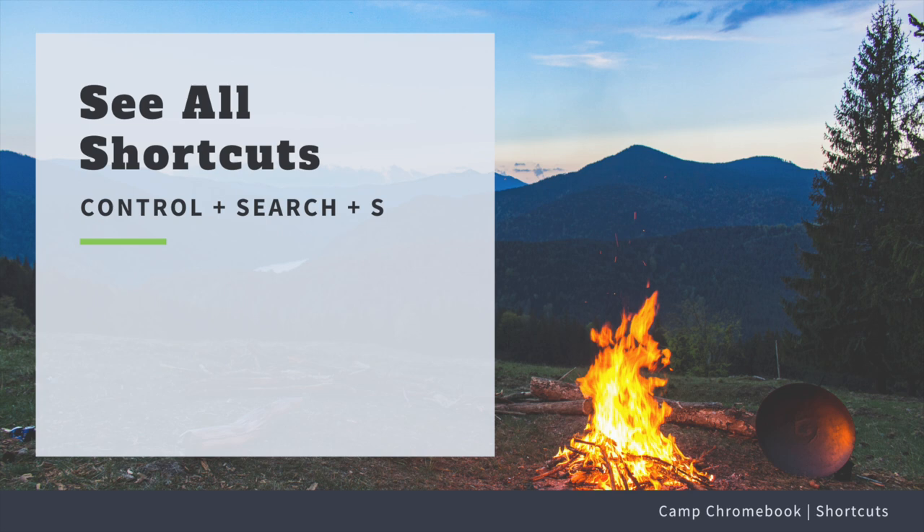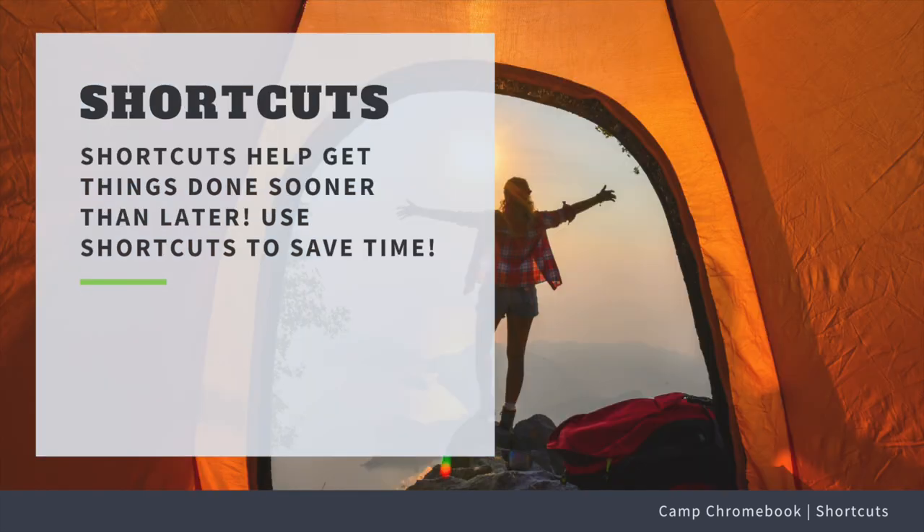Now there's one more shortcut I have to tell you about. If you hit Ctrl+Search+S, it will bring up a helpful list of shortcuts to help you on your journey as you navigate using the Chromebook.